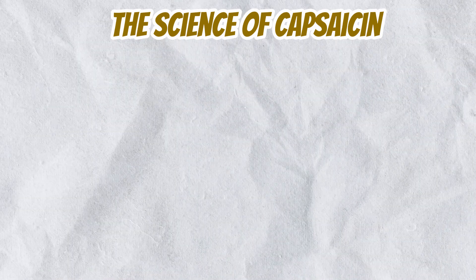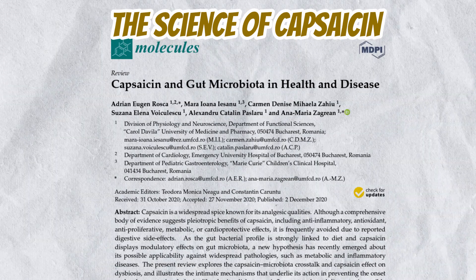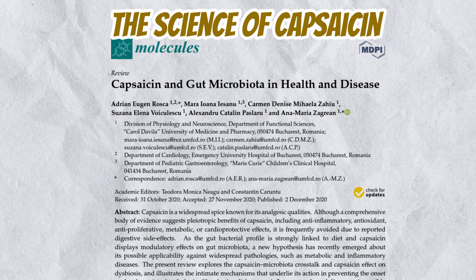Furthermore, a 2020 study in Nutrients highlighted capsaicin's role in modulating gut microbiota, potentially contributing to improved gut health and reducing inflammation.